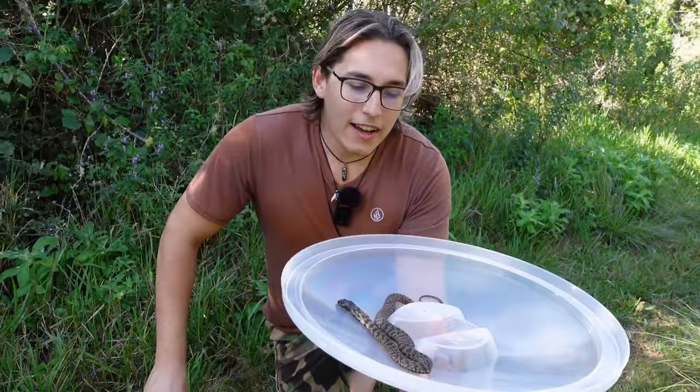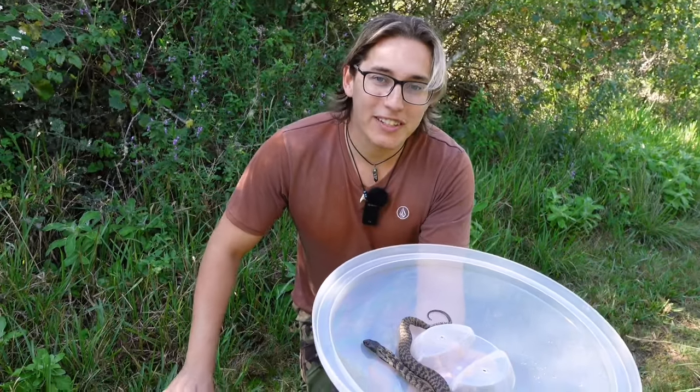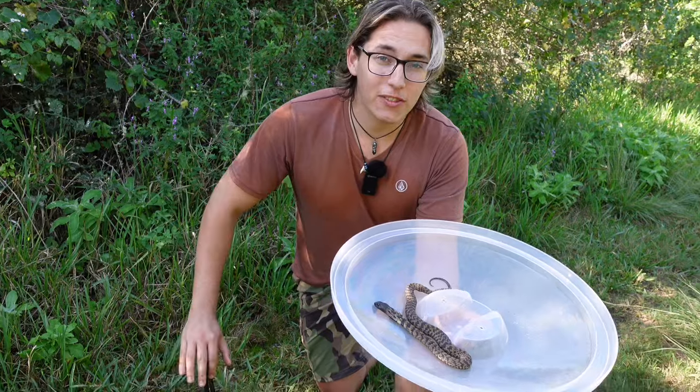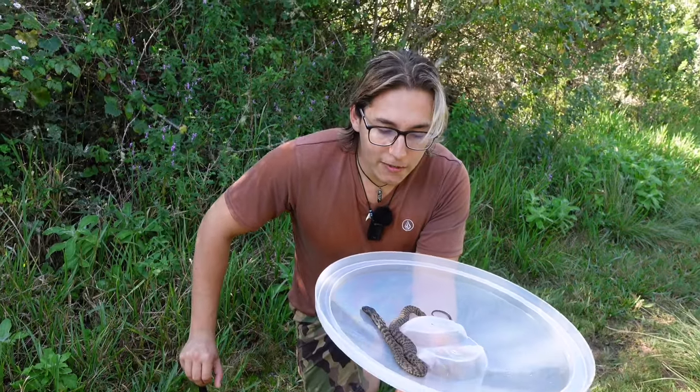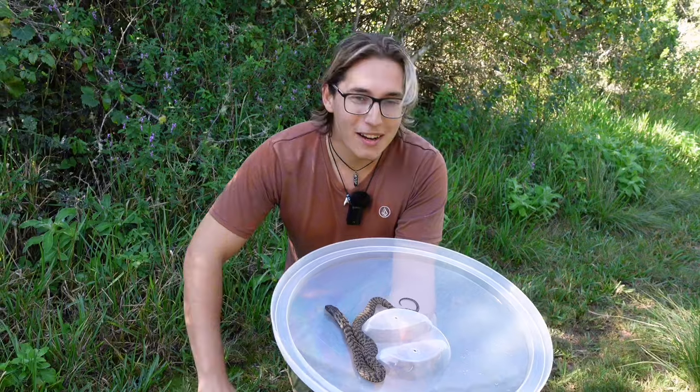For this runcal, before I release him I'm going to film my Instagram reel so I can teach people about this amazing little snake. If you want to see the video, head over to my Instagram. I put him in here and he was actually very calm, which is fantastic because runcals can be very nervous and very defensive. The fact that he's sitting like this makes it absolutely awesome.